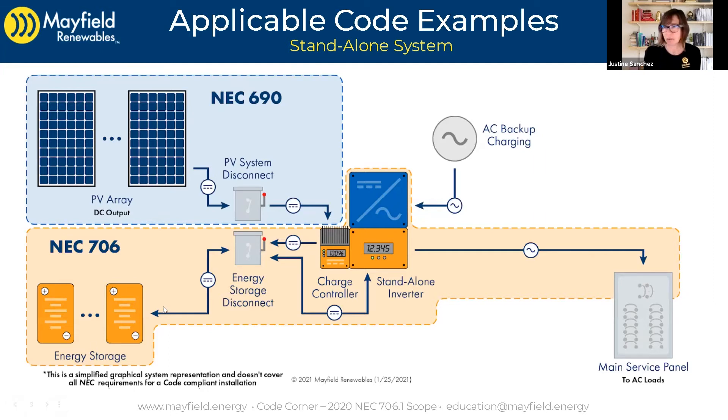Let's look over the basics. We've got our energy storage system, and we still have a PV array producing DC power. In this case, we're showing a DC-coupled standalone system going through a PV system disconnect. That's where the PV system ends — that PV system disconnect — and that's where the code requirements basically end for Article 690 on our system. Article 706 picks up from there, covering everything on the other side. Our energy storage devices — whether lithium ion or lead acid — are still covered under 706.